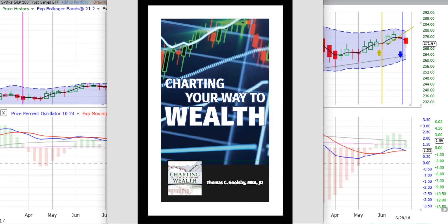You are listening to ChartingWealth.com for Friday the 29th of June 2018. The last day of the month is of course Saturday the 30th.